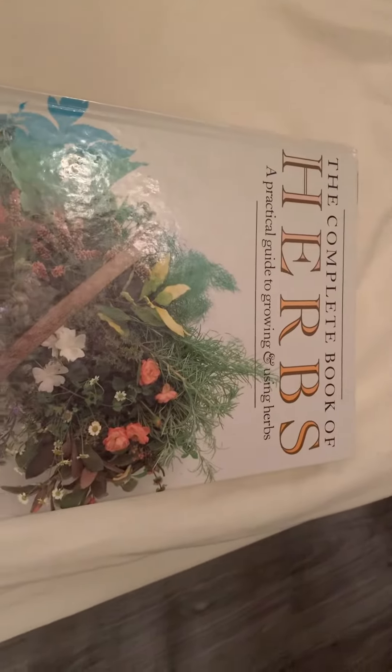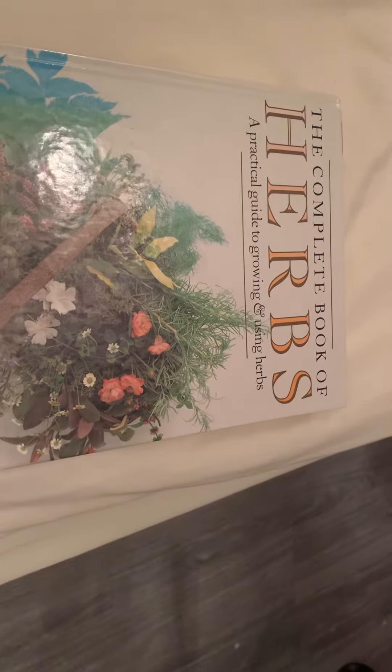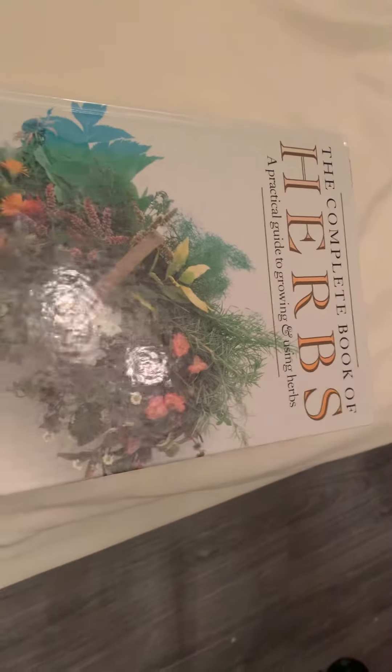Good morning everyone. Today we are reviewing the Complete Book of Herbs, A Practical Guide to Growing and Using Herbs — or herbs, depending on how you say it.